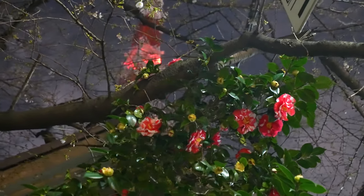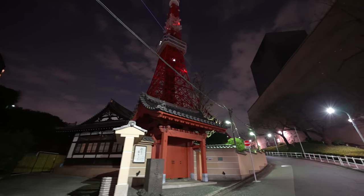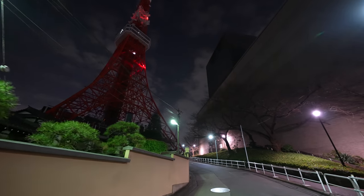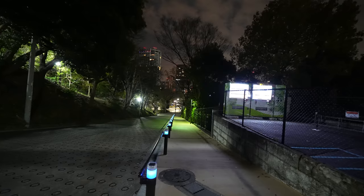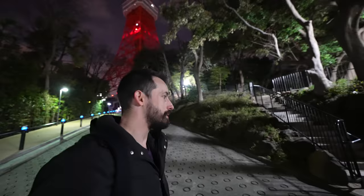Probably more than we can do in a single night, but let's head this way. One of my favorite things about this area is the amount of greenery and little hidden parks, paths, and seating areas dispersed all through. You know what? Let's head up this stair right here.